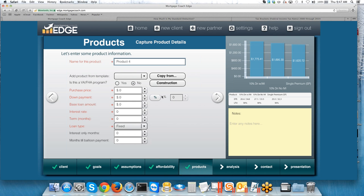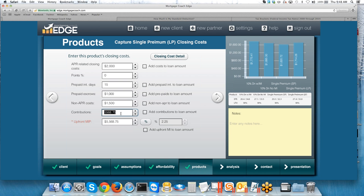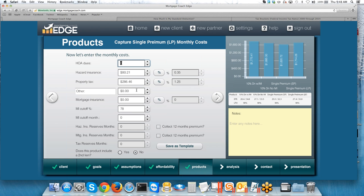Now I'll add one final product, copying from that Single Premium. I'll call this Single Premium Lender Paid. What if the lender wants to cover that premium? I can boost the rate to make it happen — let's bring it up to 5.125%. The contribution field here doesn't ask who it's coming from, so we leave it the same as is. All the other figures are the same — the only difference is a slightly higher rate for this option. So now we have four different options: 10% down with MI, 10% down no MI with a higher rate, single premium seller covered, and single premium lender paid by raising the rate.